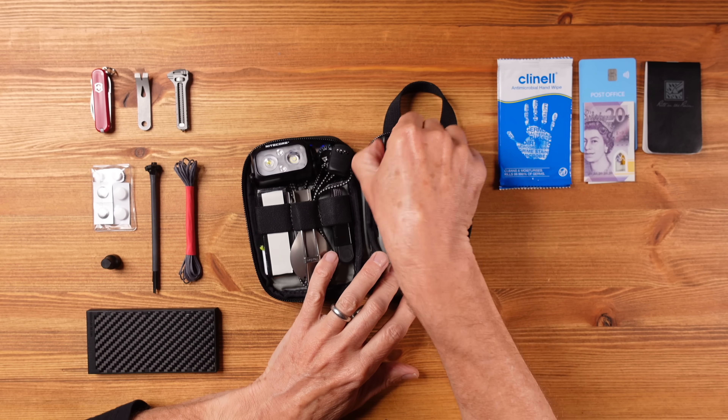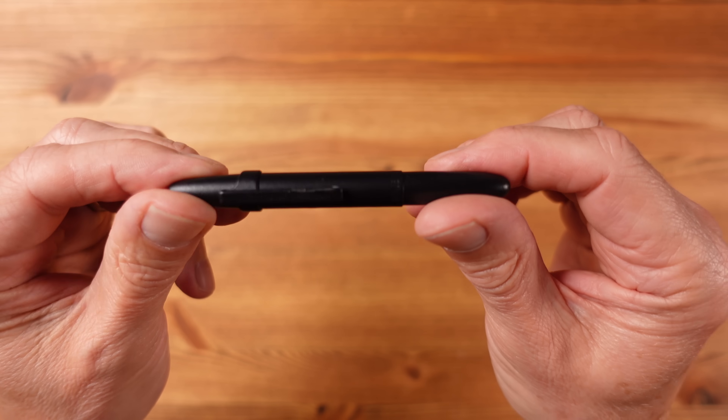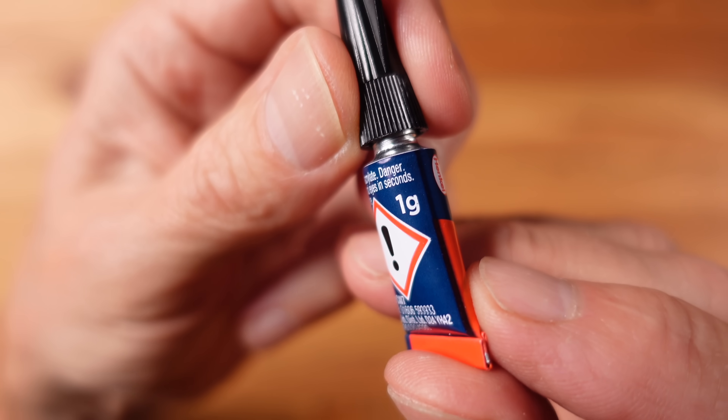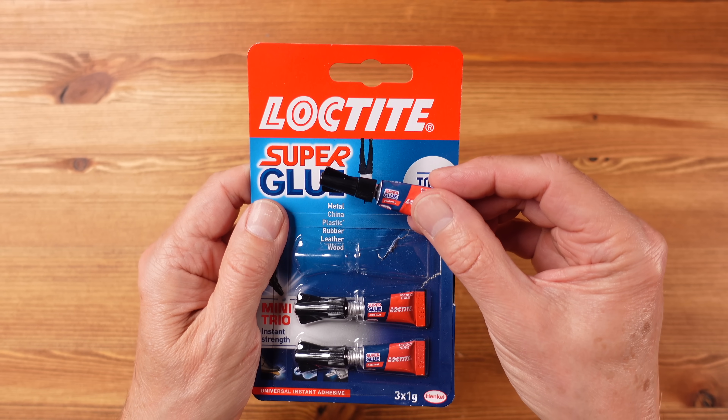I have the ubiquitous Fisher Bullet Space Pen, which has a pressurized refill and writes on all surfaces at all angles. It's compact when the cap is on and provides a full-sized writing experience when the cap is moved to the back. I also wanted to include some glue, so I've added a tiny one-gram tube of super glue. I didn't want to have to move things out of this kit into a liquids bag at the airport, which just increases friction, and whilst it is a liquid, at around one millilitre I think it's unlikely to be picked up by security.